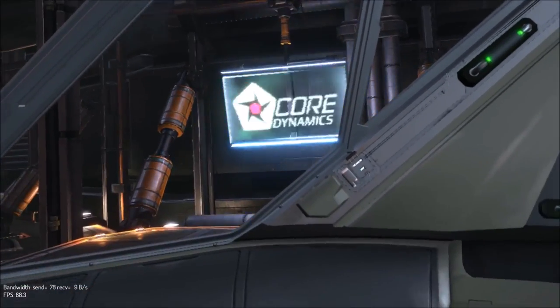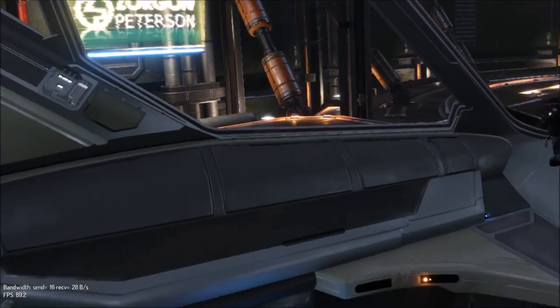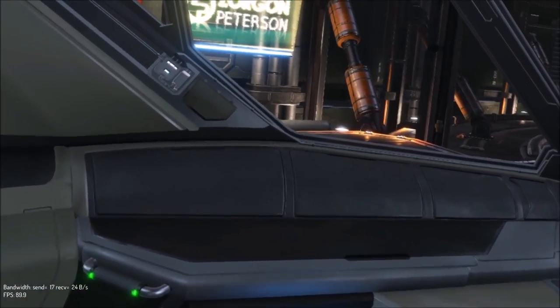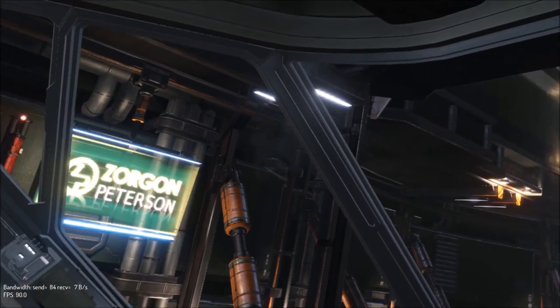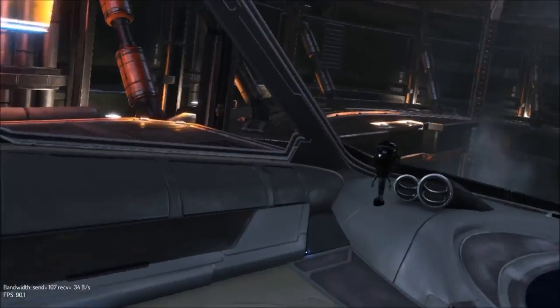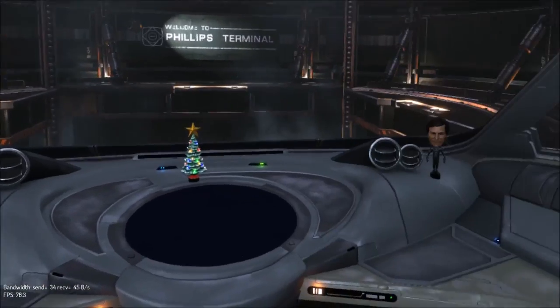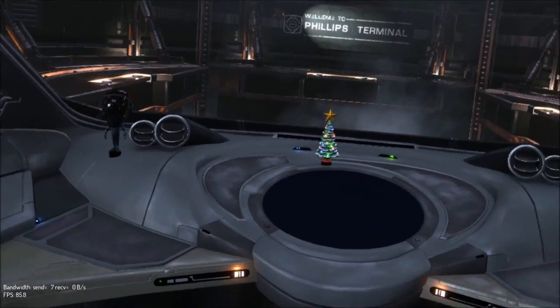It feels like the size of my bedroom or spare bedroom. It's actually quite compact and small. Here's another sense of scale — you've got the bobble heads over there and the cooling fans next to them.